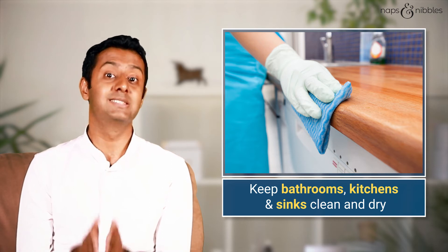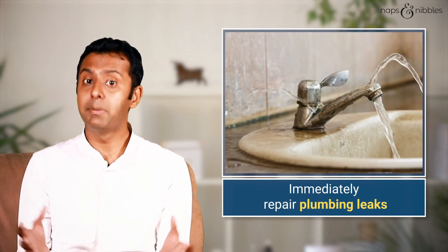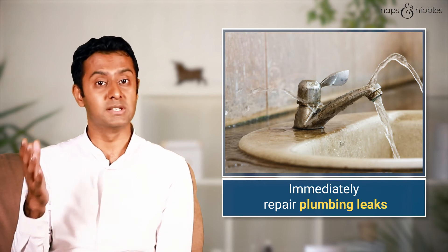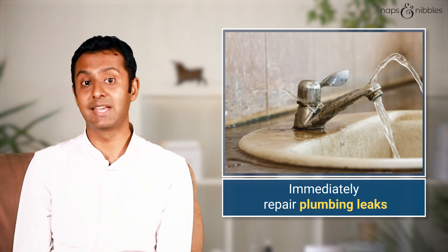As mentioned, it is in the wet and damp areas that these fungi and molds can grow. If you find any plumbing leaks in your house, repair them immediately. Certain walls which are leaking are where these molds can easily grow.